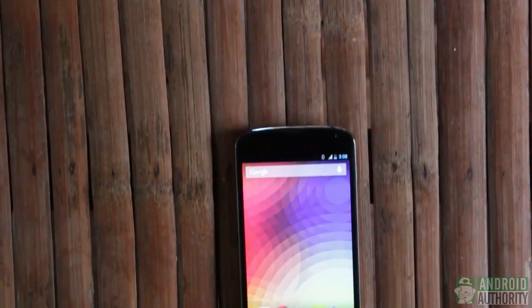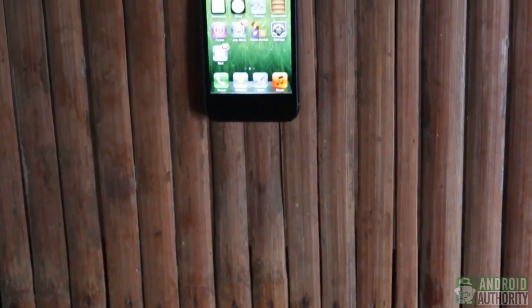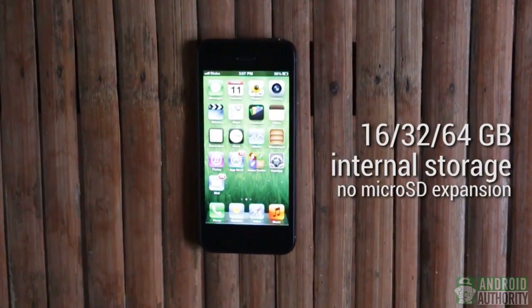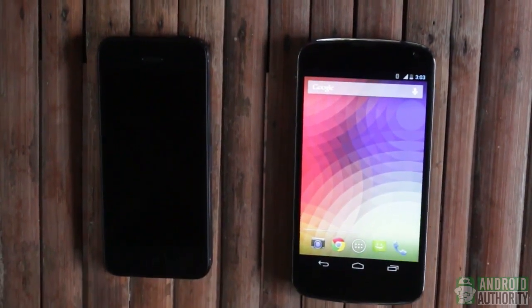For storage, the Nexus 4 has only two storage models — one for 8GB and another for 16GB. The iPhone 5 has three: 16, 32, and 64GB models. As far as storage is concerned, the iPhone 5 gives you more options. Neither of the two phones will allow you to add more storage via a microSD card.